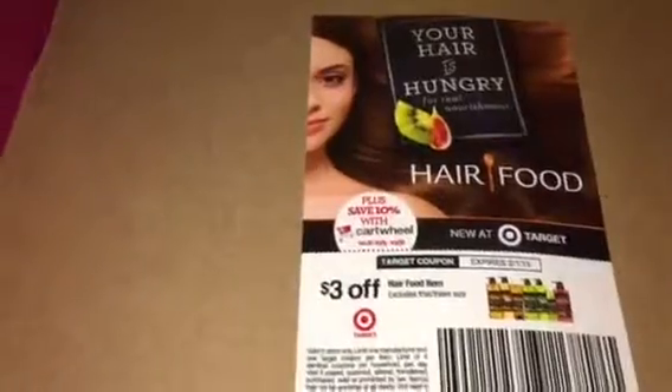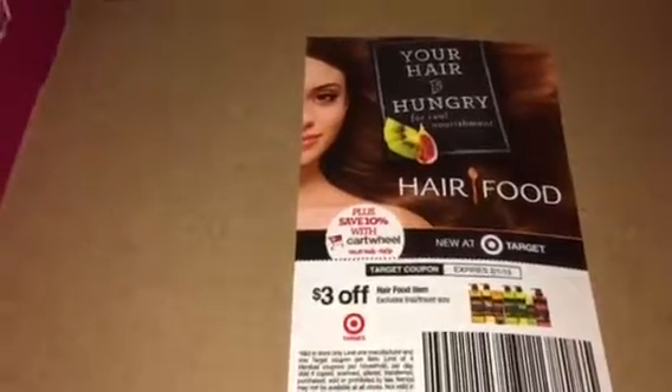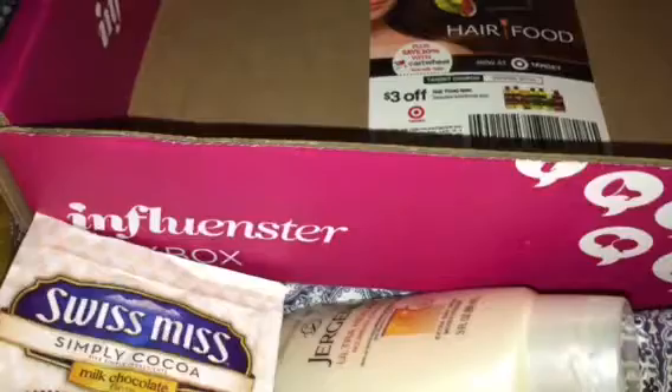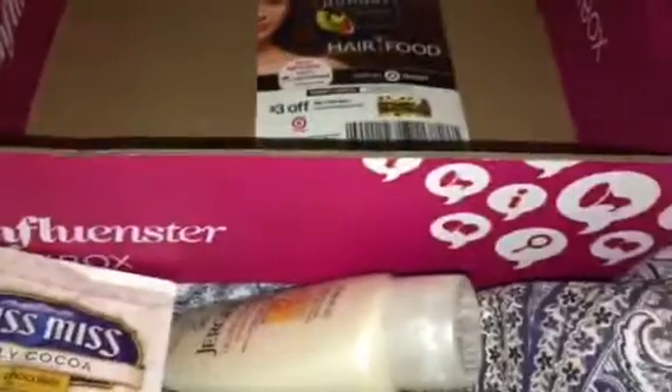And last but not least, a coupon for the Hair Food from Target — yep, buying more of that because like I said, I tried it and loved it. So that's the contents of the box. Thank you Influenster — so excited to get to use everything. For more information about all of these products, please go to my blog. Thanks guys, see you soon.